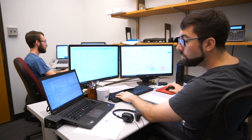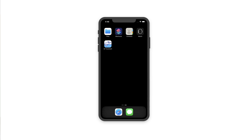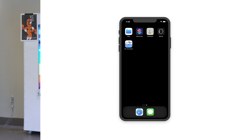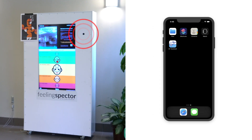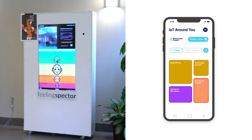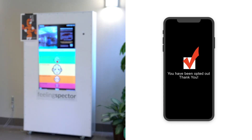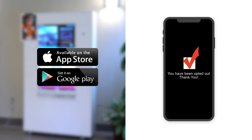A team of Carnegie Mellon researchers just created an app for that. The IoT Privacy Assistant, launched this week, informs users about what IoT devices are around them and what kinds of data they're collecting. If the device offers privacy choices like opting out of data collection, the app allows users to make those choices. The app is available for both iOS and Android phones.